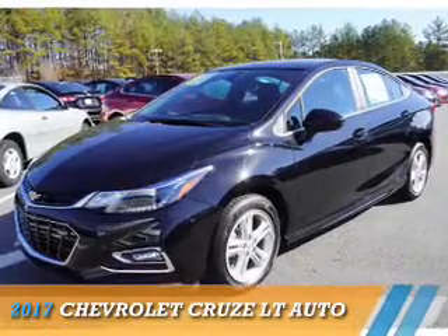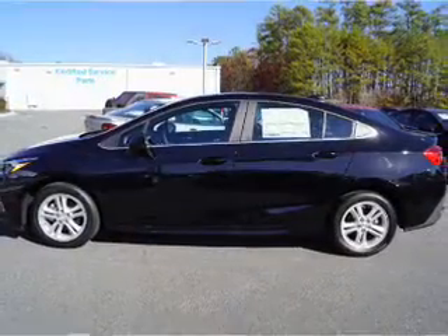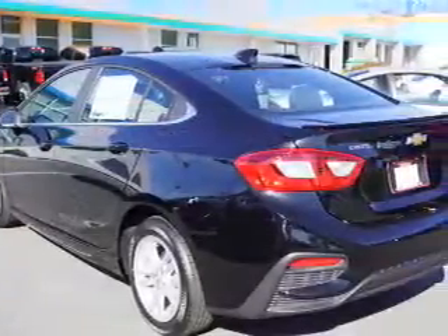Presenting the 2017 Chevrolet Cruze. It's powered by front-wheel drive, a 1.4-liter four-cylinder engine, and an automatic transmission.